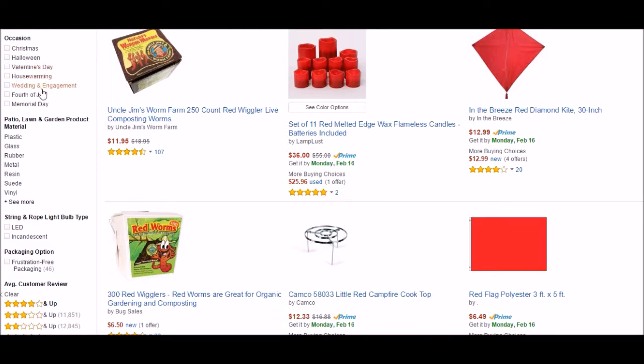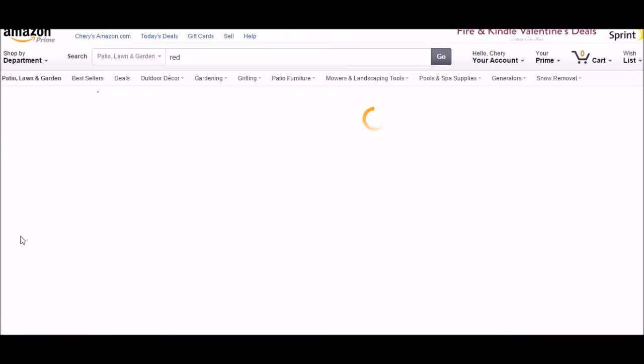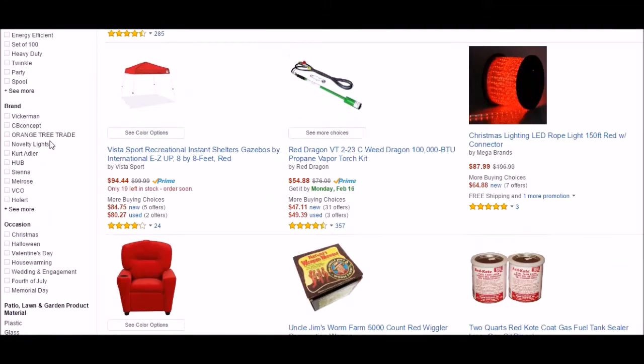Think about these holidays: housewarming, Fourth of July is coming up, Memorial Day is coming up — list these things. You want to get the price fifty to a hundred dollars, because why? You want free shipping.